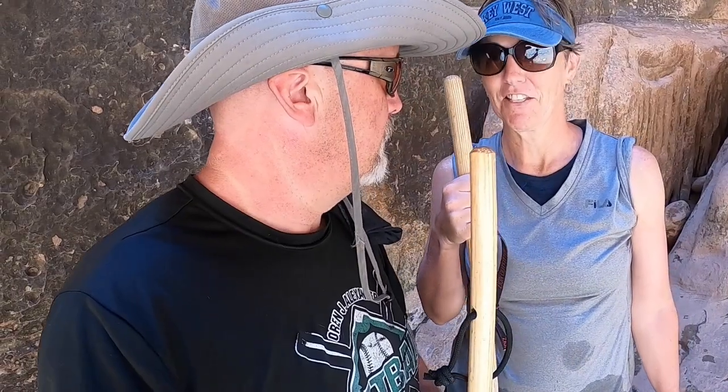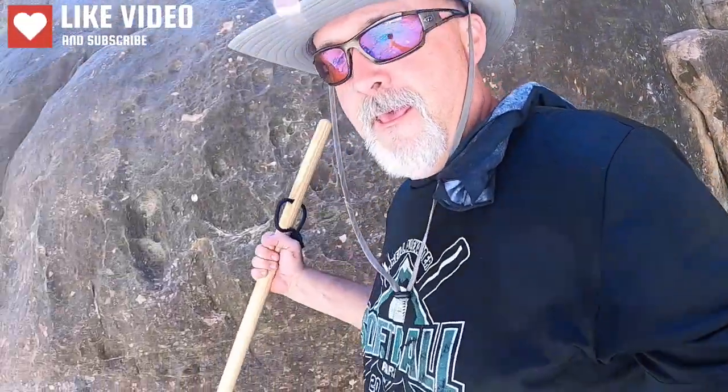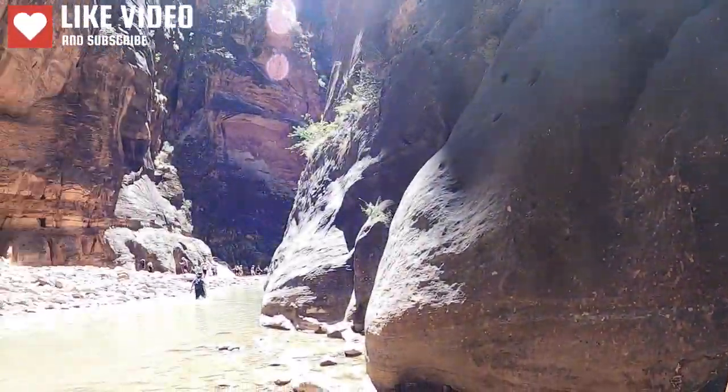Day number three, Zion National Park. I'm not sure how well you can hear me — I had to put this in the enclosed case. Here's a hint: we've got sticks. Michelle, we've got a stick. We're not just styling and profiling. Let me show you where we're at. That's right, folks — we're hiking the Narrows.